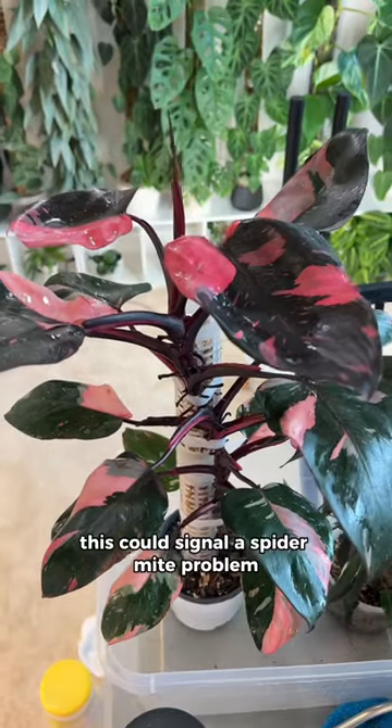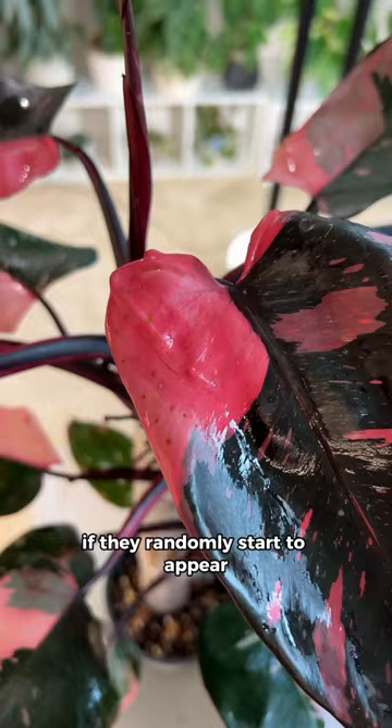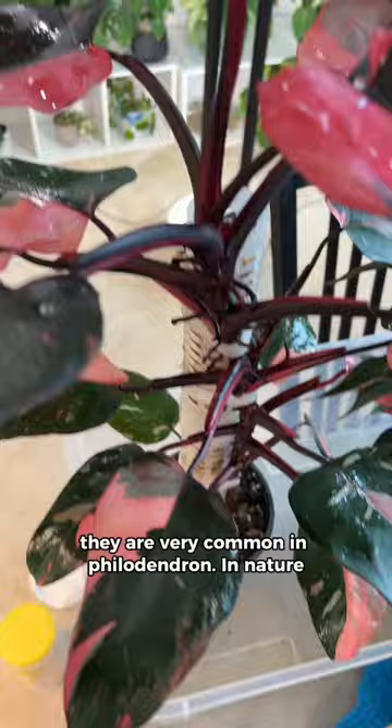I bet you didn't know this could signal a spider mite problem, specifically on your philodendron plants. These little dots are called extra floral nectaries. If they randomly start to appear and they weren't there before, there's a good chance you have spider mites. They are very common in philodendron.